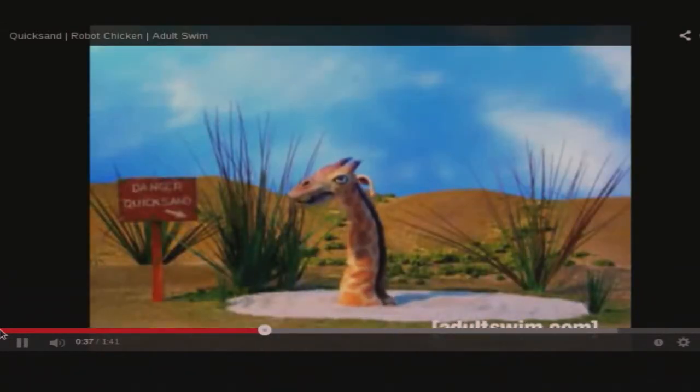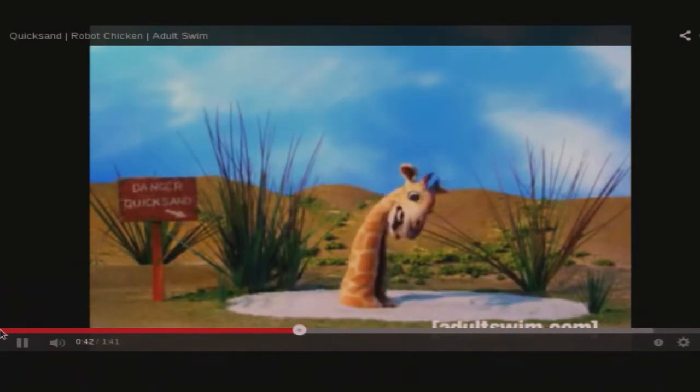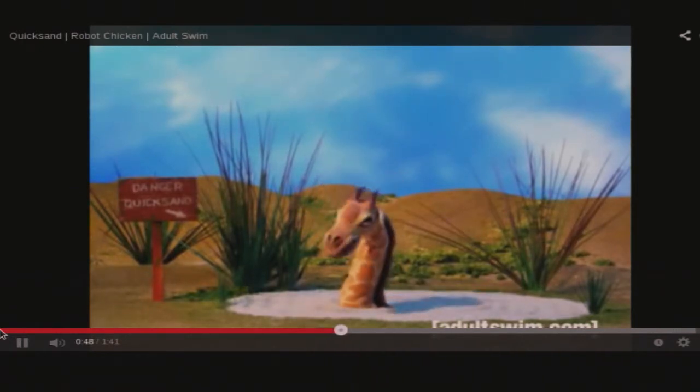Are you there, God? It's me, Giraffe. Listen, if you would just give me a mulligan on this quicksand thing, I promise. No more peeing on your shorter creatures. But did you get a deal?